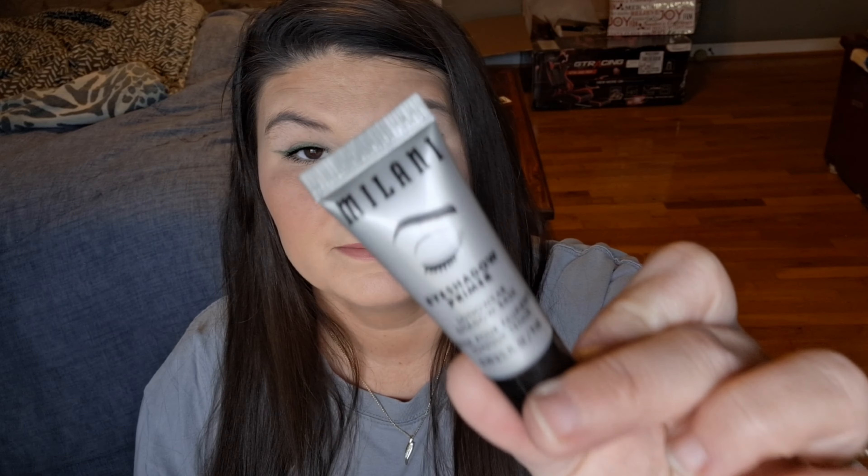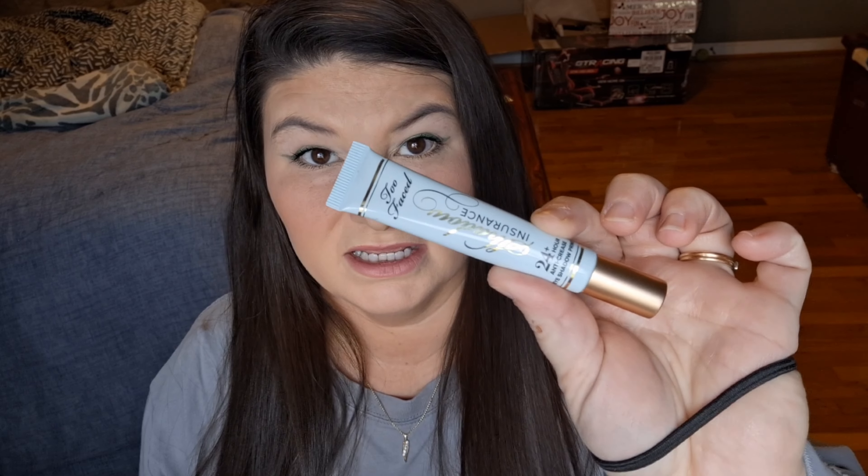I'm going to start off with my eyeshadow base because that's normally what I start with in my makeup routine. My favorite is still going to be the Milani eyeshadow primer longwear eyeshadow base — I've repurchased this so many times I've lost count. I also have the Too Faced Shadow Insurance; it's good, it's just not my favorite. That Milani one is the one.